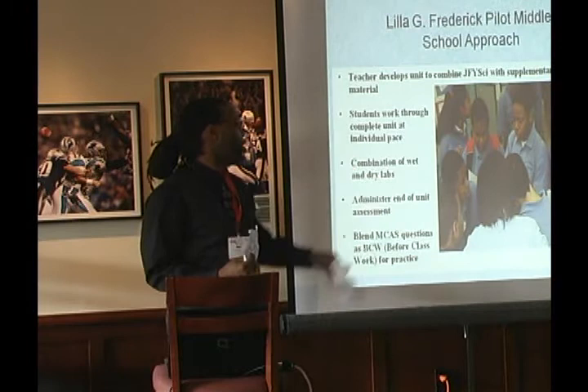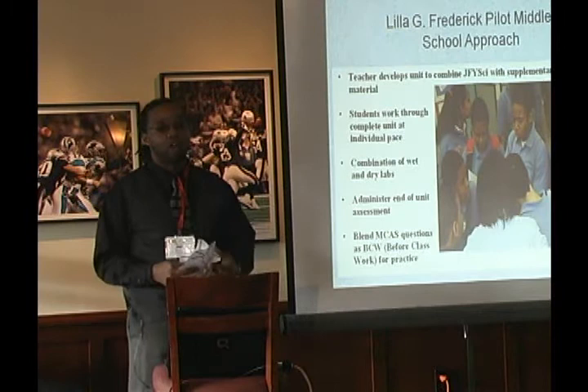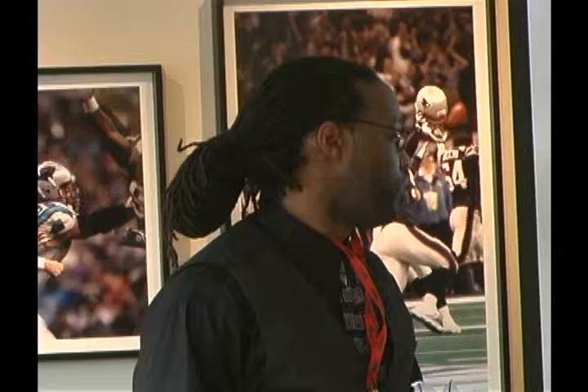A lot of my assessments are project-based, not formal. Whatever terms, concepts, or themes we talked about in class, the project should display that. That's how I usually do assessments. But I know there's MCAS that they have to take.